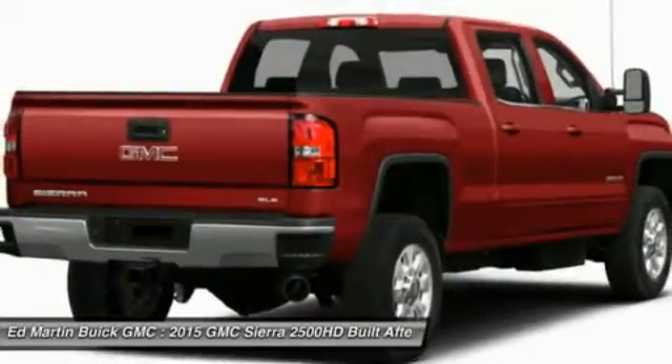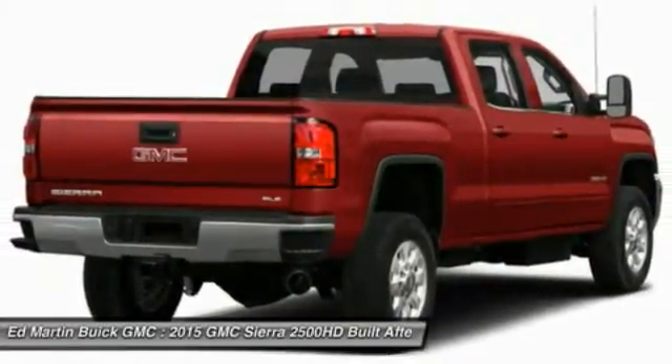Aluminum wheels, cruise control, floor mats, keyless entry, four-wheel drive.